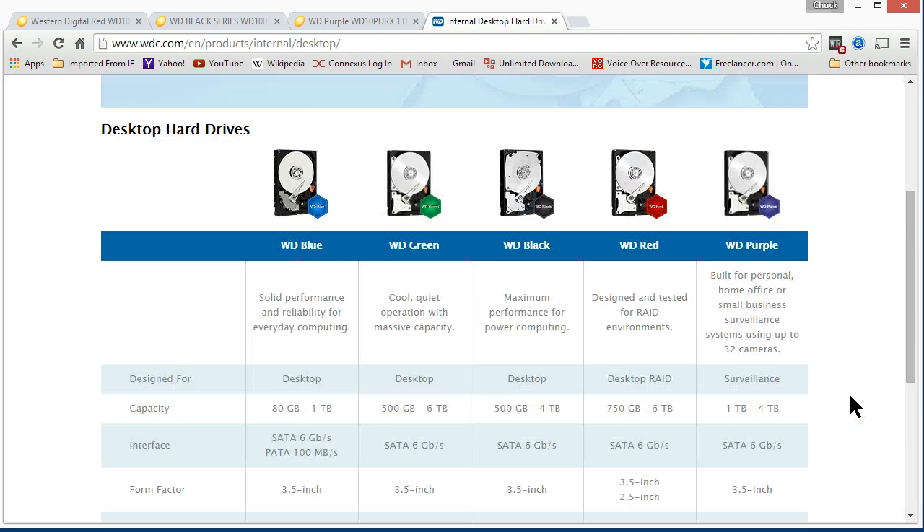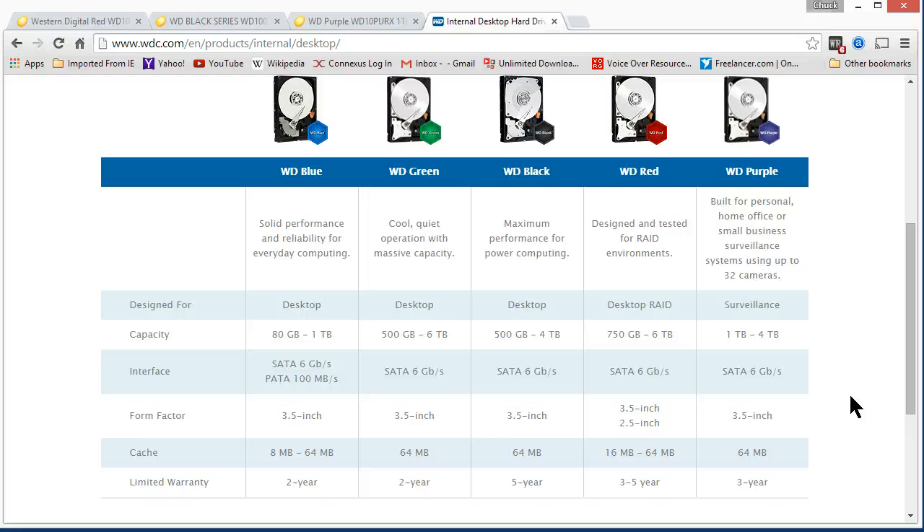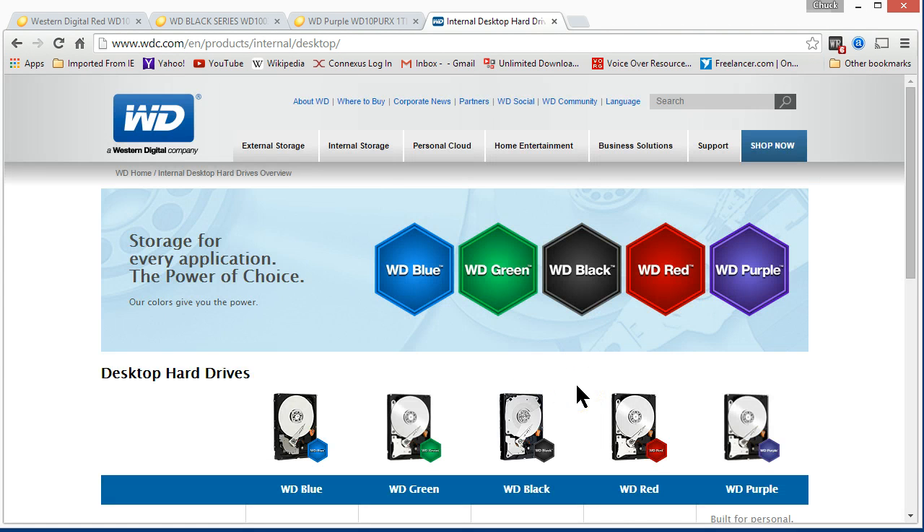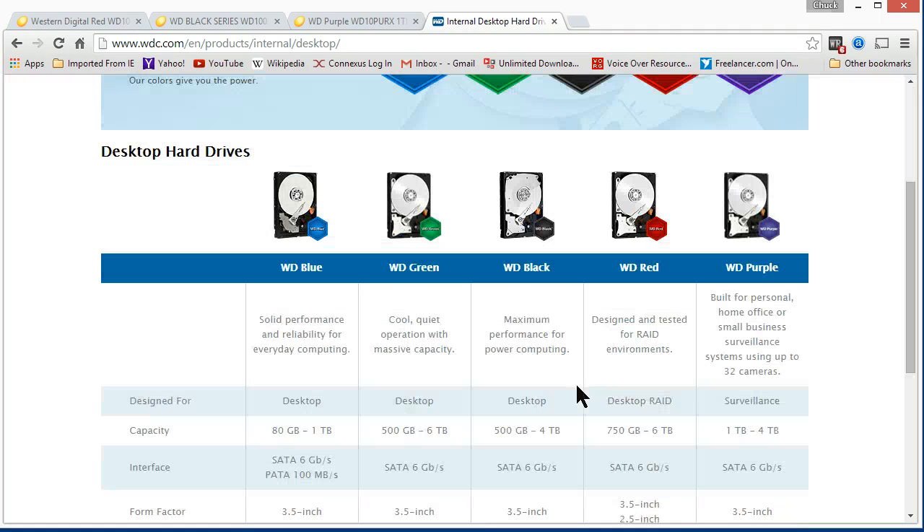When you get to the black, red, and purple series, you dramatically increase the mean time between failure — meaning the average life expectancy of the drive. The Black is what they recommend for a performance computer. If you're going to build a gaming computer or do Photoshop or video editing, it's supposed to be really fast, really reliable, and it comes with the best warranty at five years. Black is what we usually use for consumer computers. However, if it's a power user or a server — something that's on all the time — they have a different category for that.